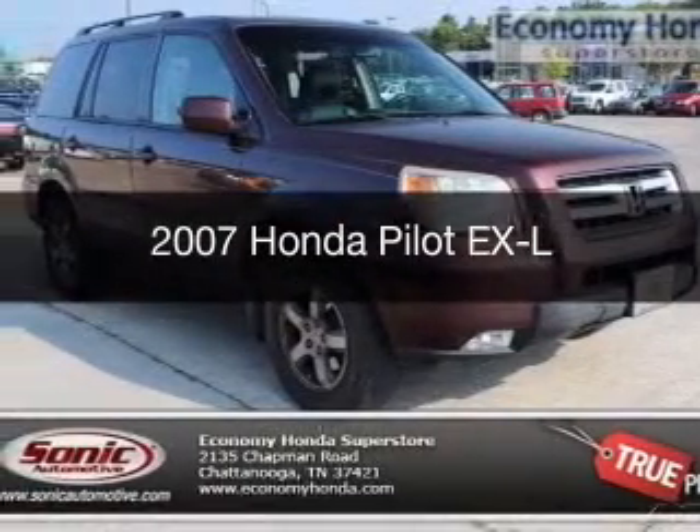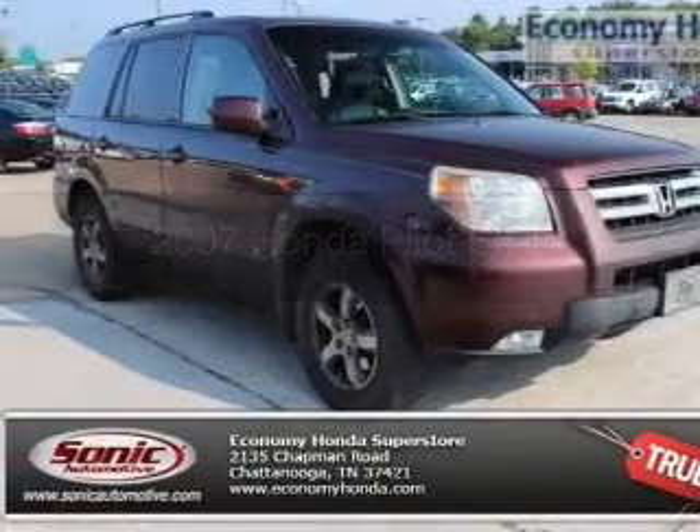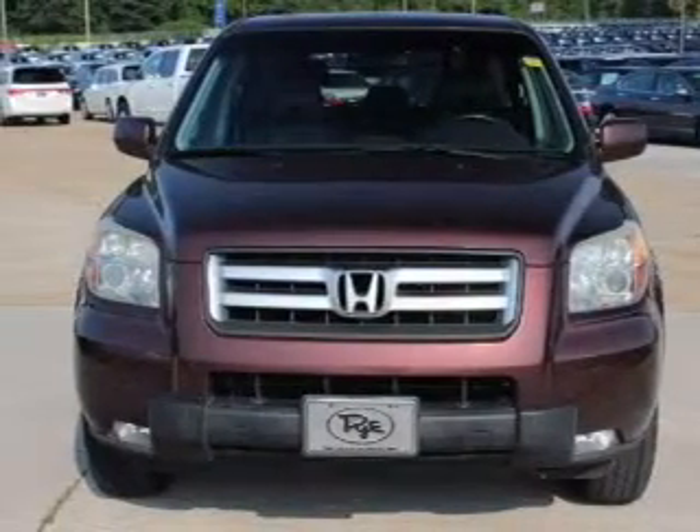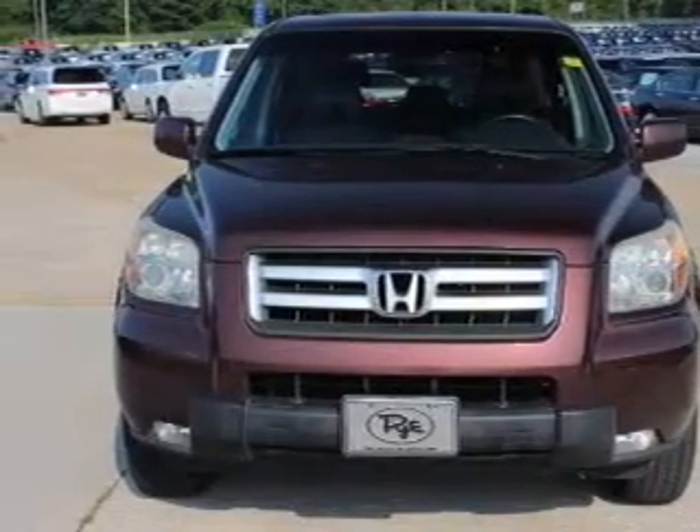This is a used 2007 Honda Pilot, powered by front-wheel drive, a 3.5-liter, 6-cylinder engine, and a 5-speed automatic transmission.